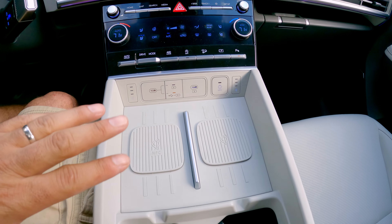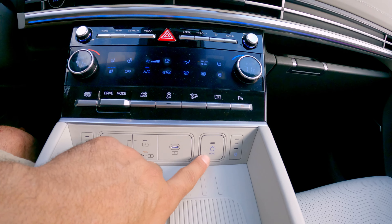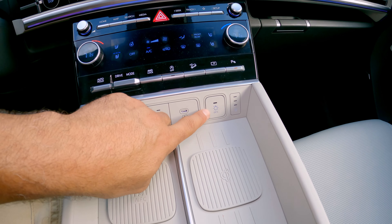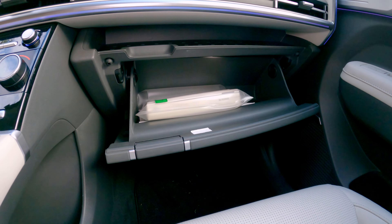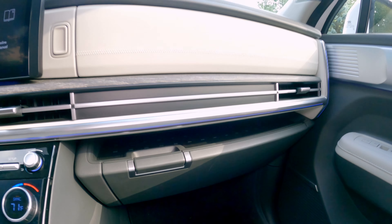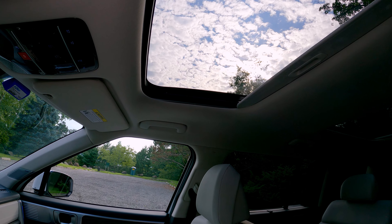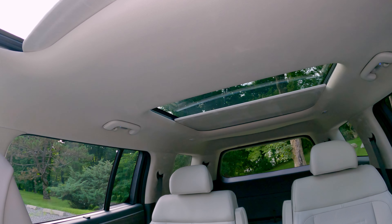Moving on, there's a dual wireless charger, a USB-C port with fast charging, and an ultraviolet light glove box where you can insert your devices and press the UV light button to automatically sanitize them. The main glove box is nice and large, and there's an additional cubby right above it. Up top, there's a sunroof — a bit on the smaller side but it does tilt and power-slide. The center has fixed glass with a power-operated shade.